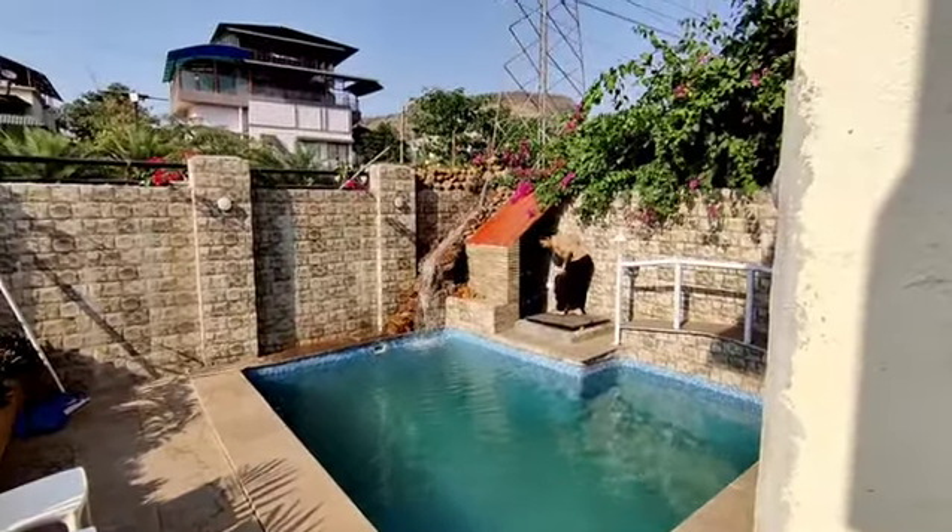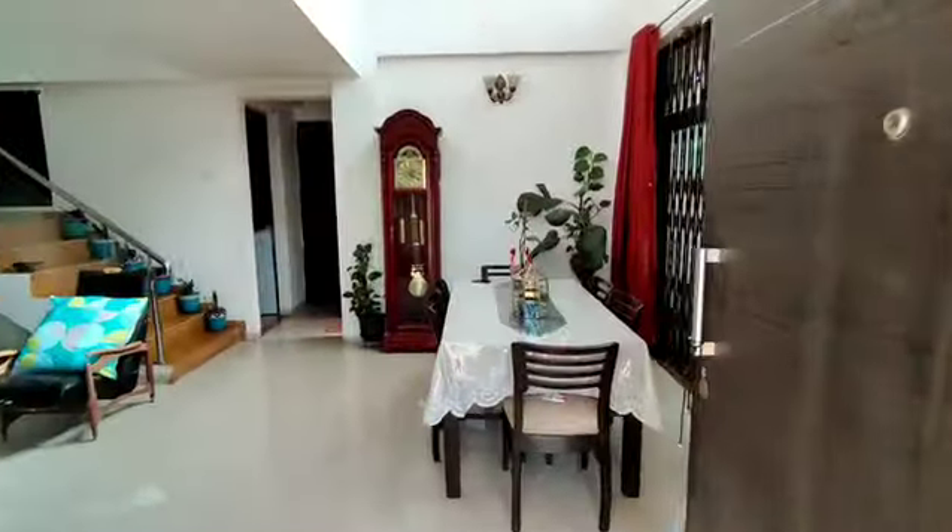A very plunge pool with an amazing waterfall. And this is how it is. The entry to the house.